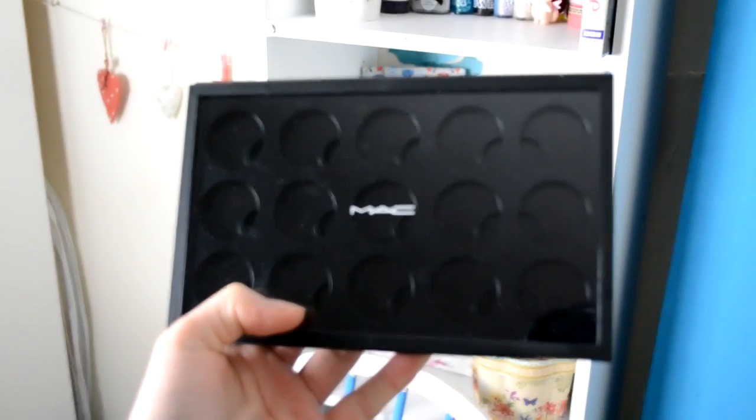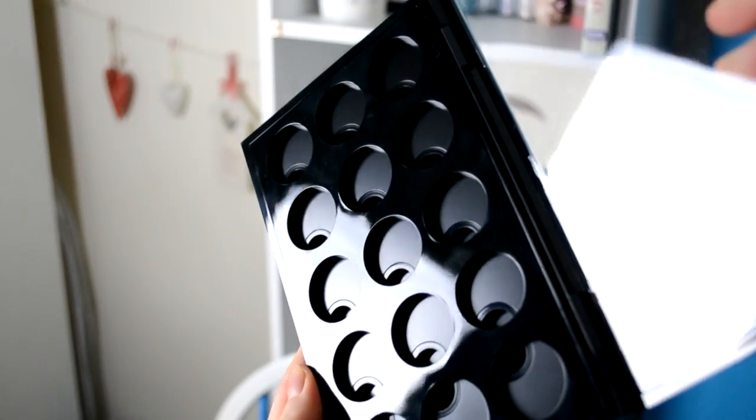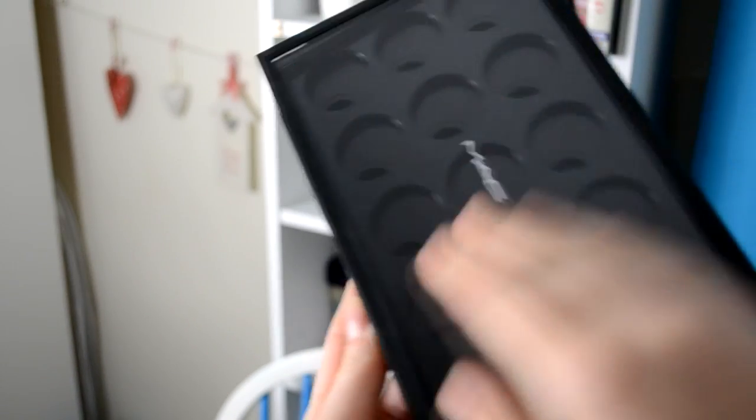Last but not least I decided to start my very own MAC artist palette. I bought the palette and the insert — of course this is a large single, not a large duo. I haven't got any refill pans for it yet because I'm planning on buying one once every single month to give me something to look forward to. I don't see the point in suddenly filling them all up — that kind of ruins the anticipation, so I'd like to buy one each month and this is a great way to get me started.